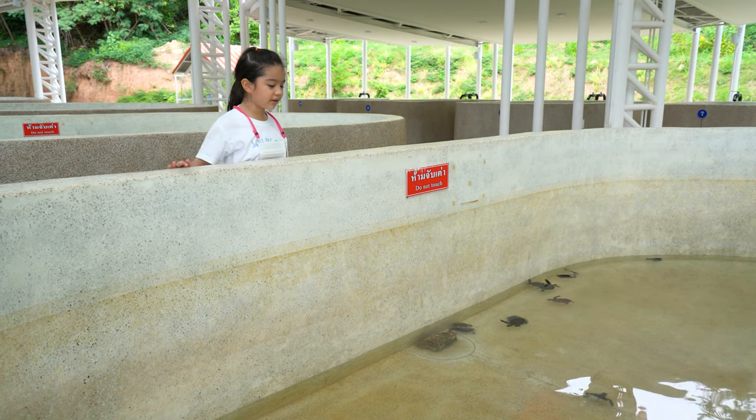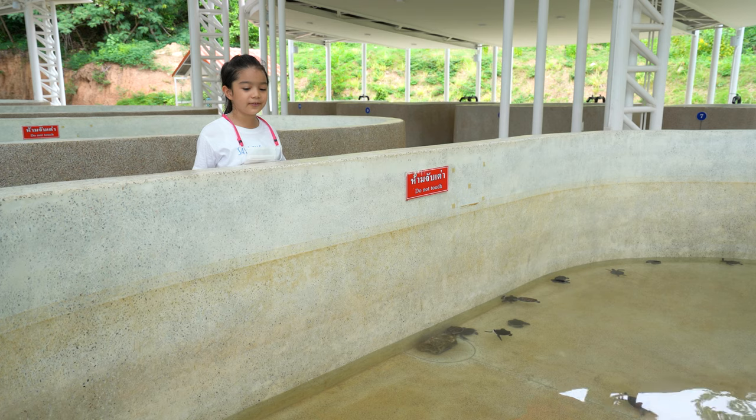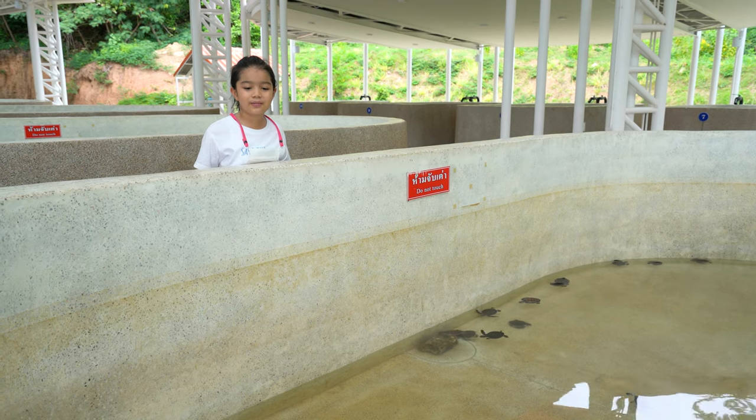Oh, look how cute the turtles are! Some of them are just floating because they're not strong enough to swim a lot yet.